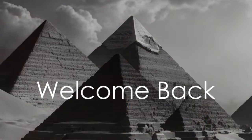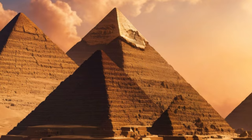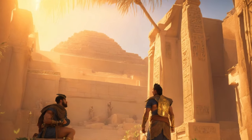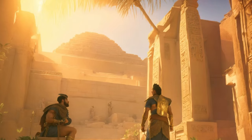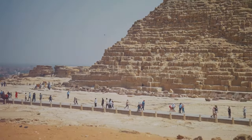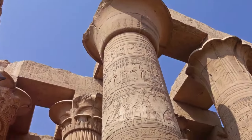Welcome back to our channel, everyone. The anticipation has been palpable and finally, the moment we've all been waiting for has arrived. The enigmatic Third Pyramid of Giza, also renowned as the Pyramid of Menkhori, has opened its doors to the public. After years of waiting, today we get to traverse the inner sanctum of this ancient wonder and unravel its well-guarded secrets.